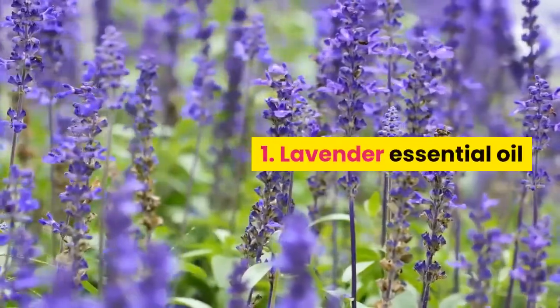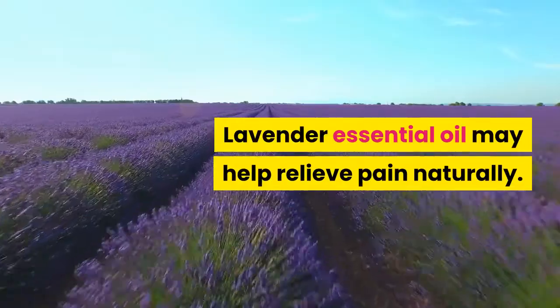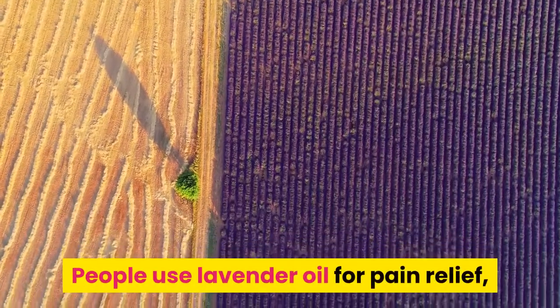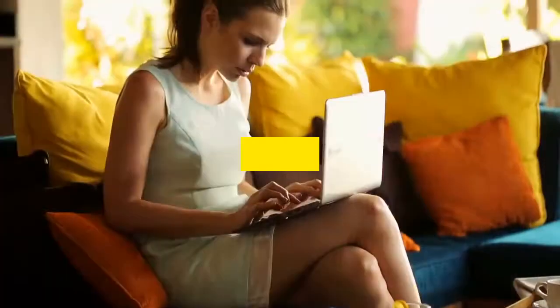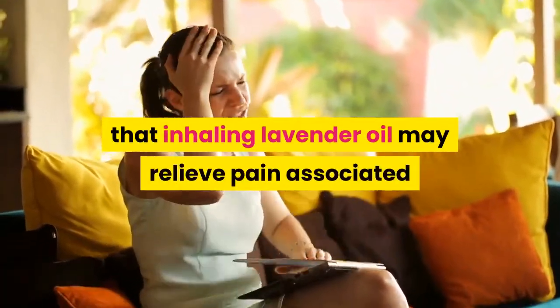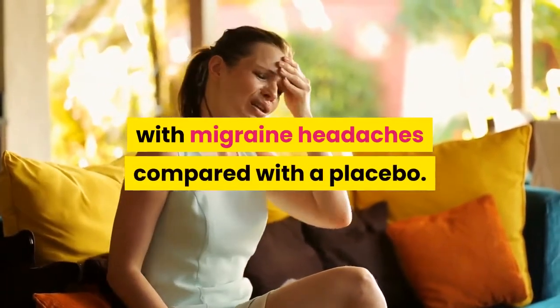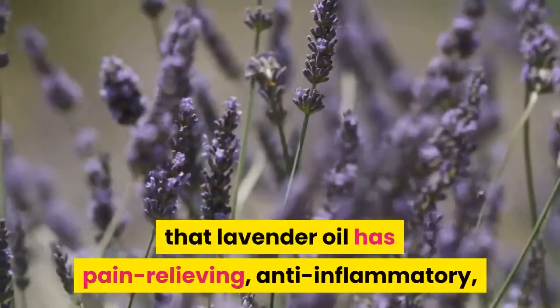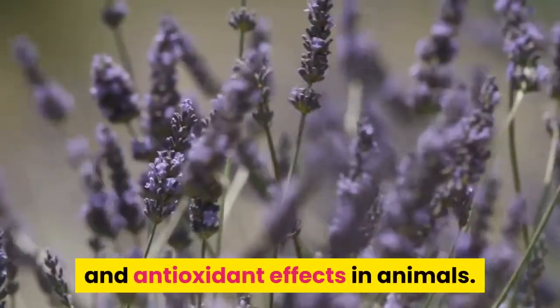1. Lavender Essential Oil. Lavender essential oil may help relieve pain naturally. People use lavender oil for pain relief, to help sleep, and to ease anxiety. A small survey in 2020 found that inhaling lavender oil may relieve pain associated with migraine headaches compared with a placebo. Some research also suggests that lavender oil has pain-relieving, anti-inflammatory, and antioxidant effects in animals.